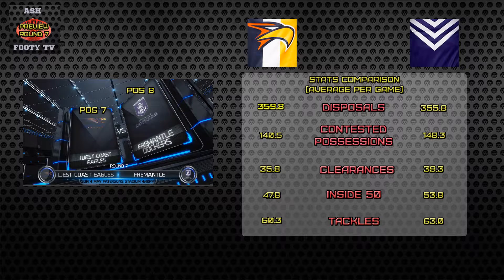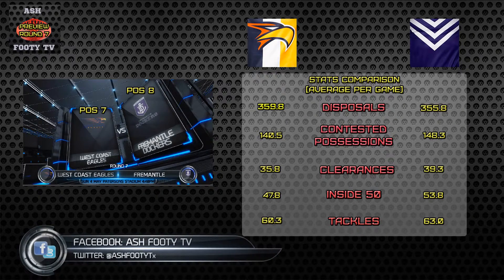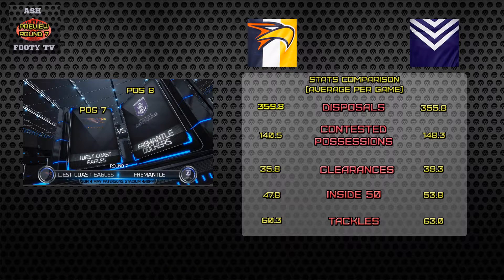So West Coast need to improve that area to actually get the ball out of the centre and give their forwards an opportunity to score, because Fremantle with their inside 50s are six more on average than West Coast. And Fremantle's tackle count is three more tackles on average than West Coast.